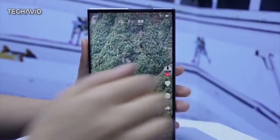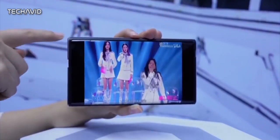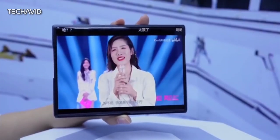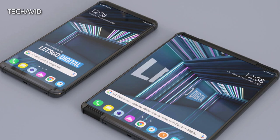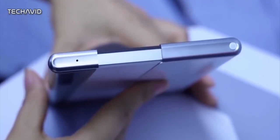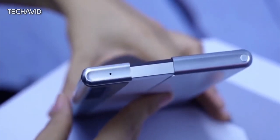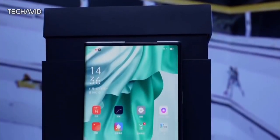The LG rollable is rumored to pack a 4200mAh battery and will be powered by Qualcomm's latest Snapdragon 888 processor paired with 16GB of RAM, so don't expect it to be a cheap phone. To make this phone more durable, LG will add a flexible frame that can be extended to cover the exposed edge of the screen and then retract when the phone is closed. The phone will also have a locking device to prevent accidental deployment and prevent the screen from scrolling too fast, which can cause wrinkles on the screen.